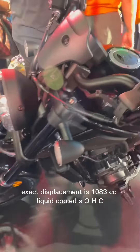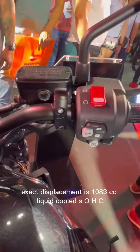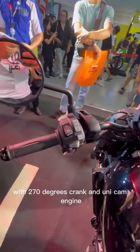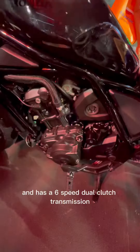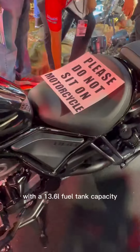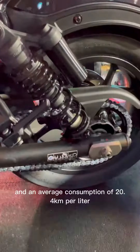Exact displacement is 1083cc, liquid-cooled SOHC 4-stroke 8-valve parallel twin with 270 degrees crank and unicam engine, and has a 6-speed dual-clutch transmission with a 13.6L fuel tank capacity and an average consumption of 20.4km per liter.